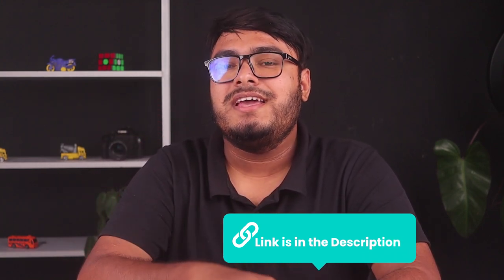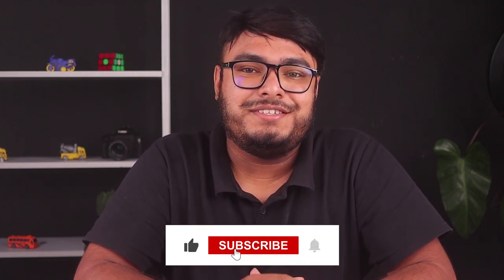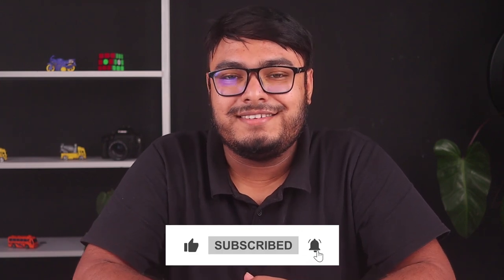If you enjoyed watching this video, please leave a thumbs up. Share this video with your friends and family so that they can benefit from these tools just like you are. And subscribe to our channel for more great videos like these in the future. Until we meet again next time, goodbye.